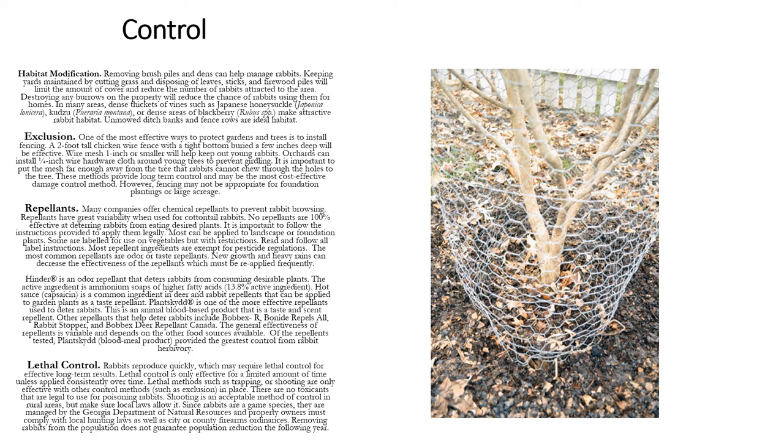The last measure of control, and probably my least favorite, is lethal control. Rabbits reproduce quickly, which may require lethal control for effective long-term results. It's only effective for a limited amount of time unless applied consistently. Lethal methods such as trapping or shooting are only effective when combined with other control methods such as exclusion. There are no toxicants that are legal to use for poisoning rabbits. Shooting is an acceptable method of control in rural areas, but make sure local law allows it. Since rabbits are a game species managed by the Georgia Department of Natural Resources, property owners must comply with local hunting laws as well as city or county firearm ordinances. Removing rabbits from the population does not guarantee population reduction the following year.